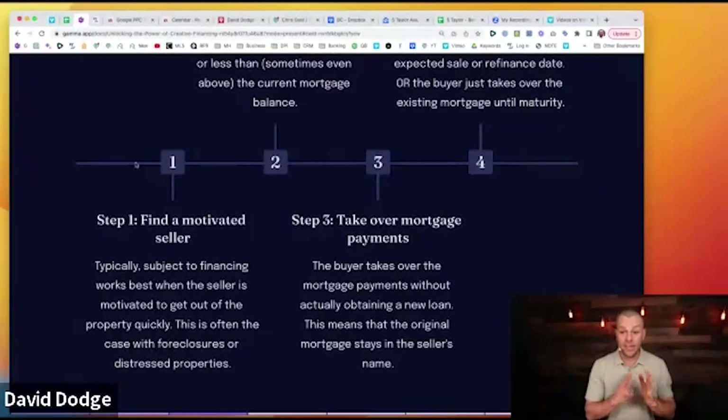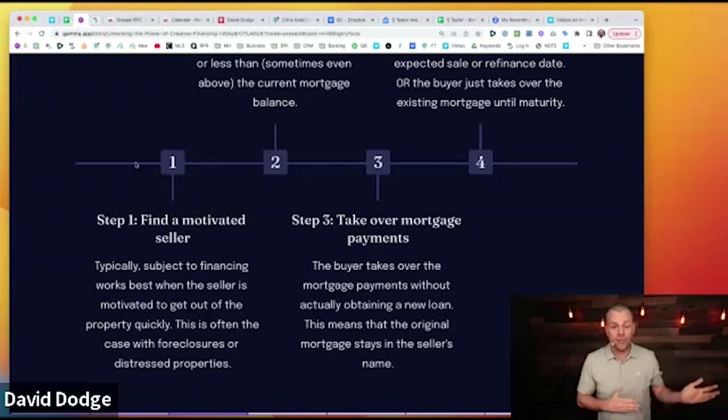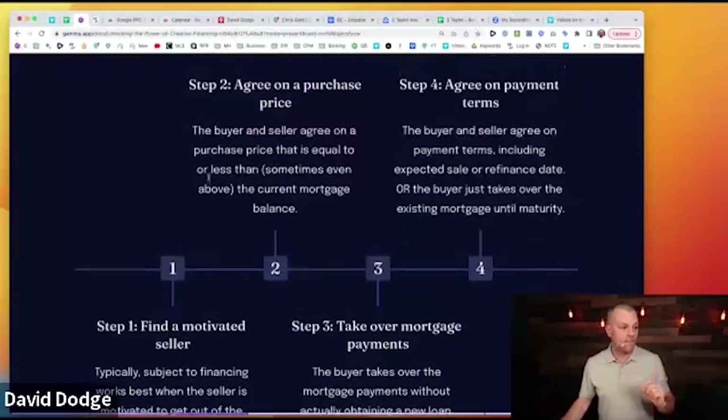Step one: find a motivated seller — someone with a high level of motivation. Subject-to financing works best when the seller is motivated to get out of the property quickly or relieve themselves of the mortgage obligation. This is often the case with foreclosure, distressed properties, or someone moving for a job who can't sell and doesn't want their credit ruined. We can come in and say we'll take over the payments and relieve them of the obligation, with a goal to refinance or sell within three to five years.